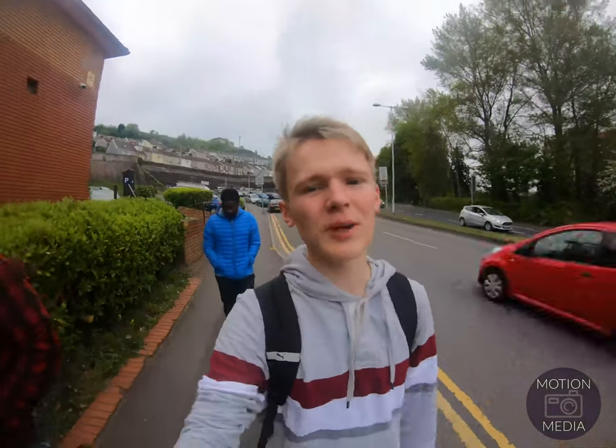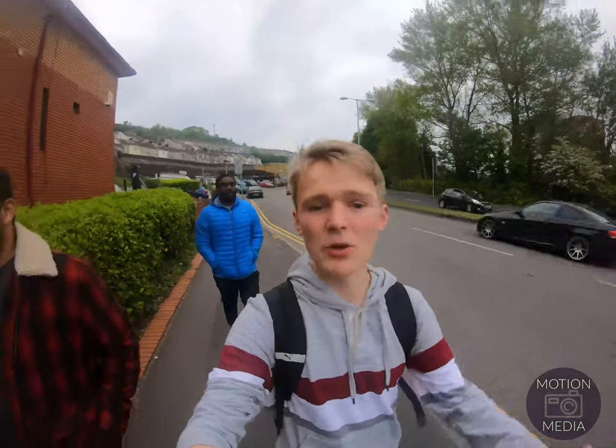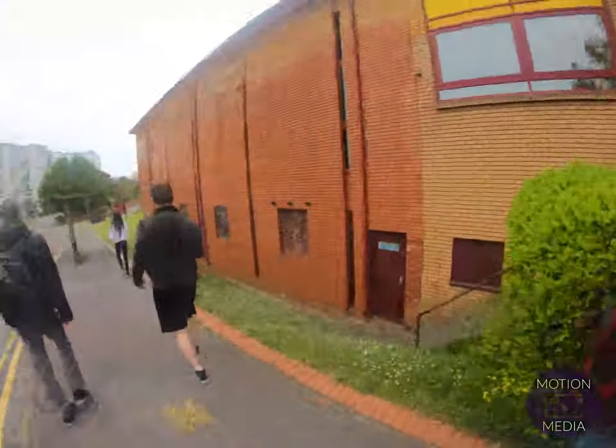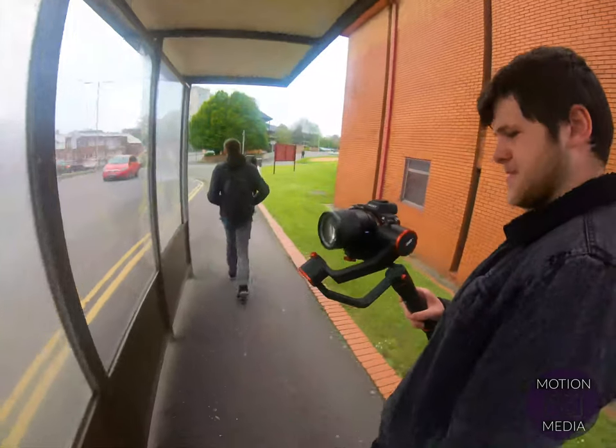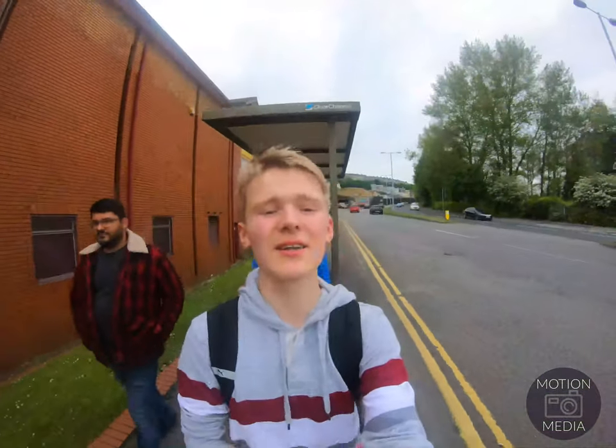We're also using the drone. We're also using the Sony — Sony with a gimbal. That's what it's called, right? A gimbal to stabilize the video shots.